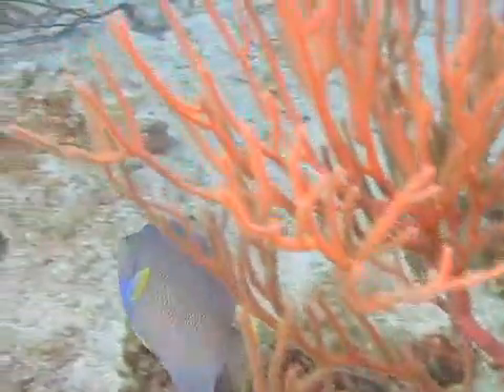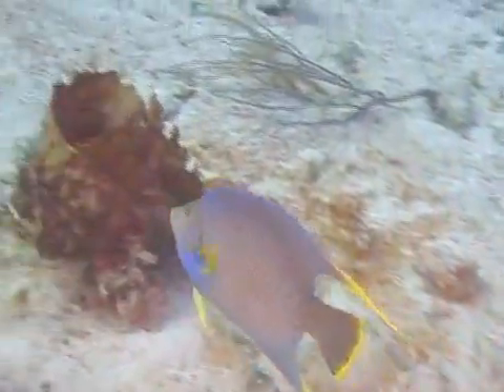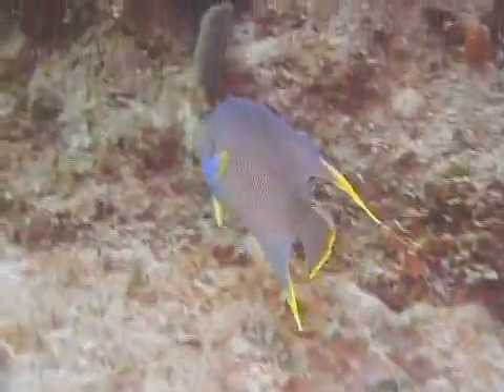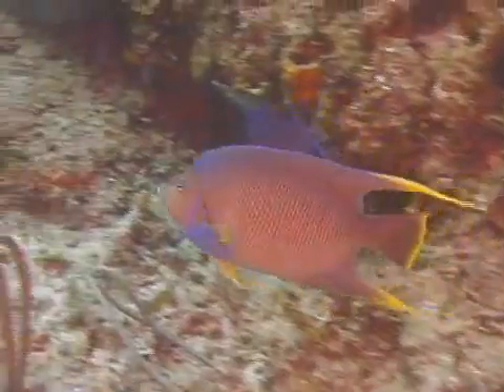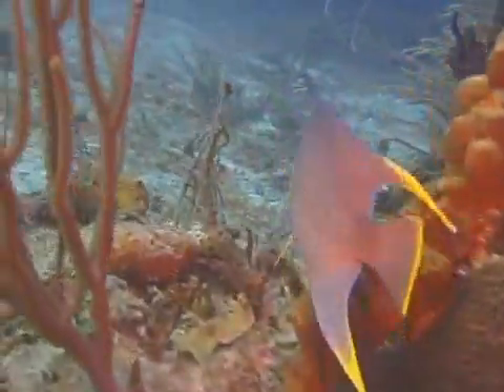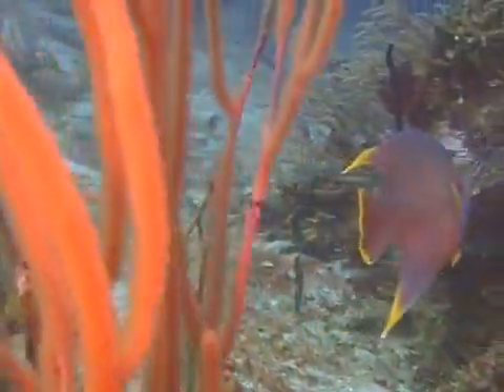Juvenile blue angelfish are difficult to distinguish from juvenile queen angelfish. Both juvenile species have beautifully colored bright blue and yellow bodies with several, usually three, electric blue vertical bands on the sides of their bodies.